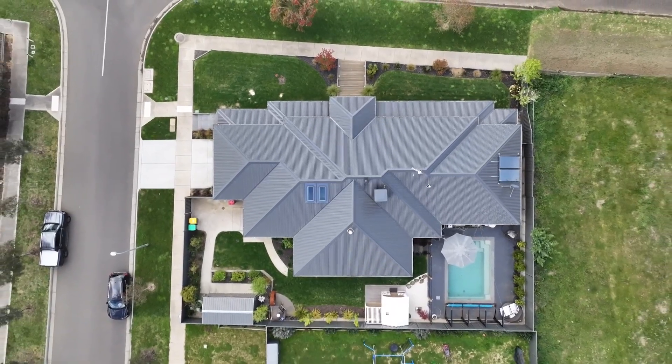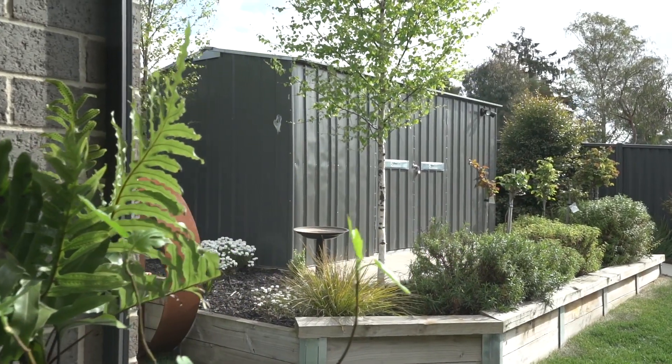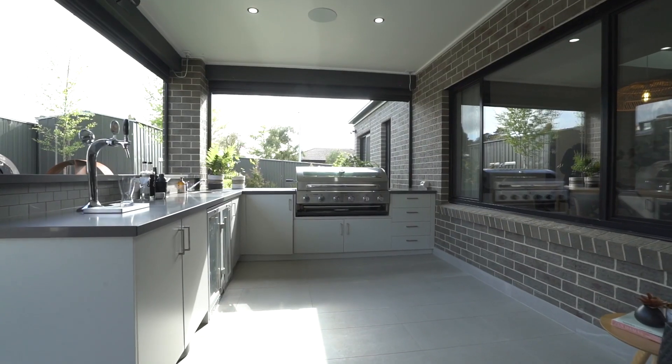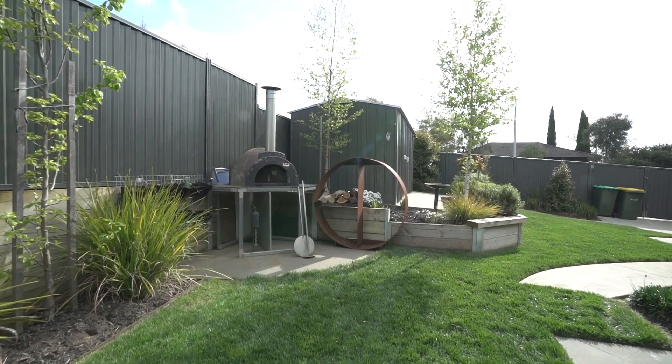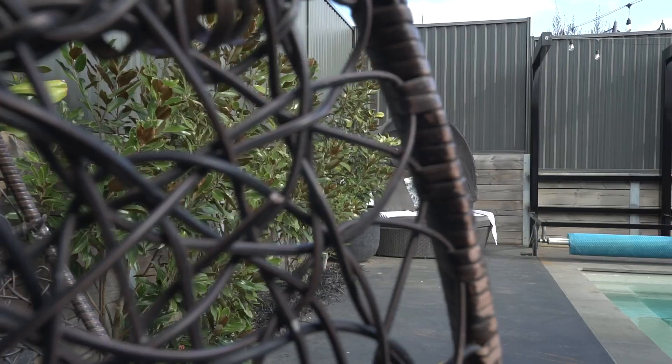Outside, the property is set on just over 730 square metres. It's been completely landscaped from front to back, all with an automated irrigation system to help keep it green and luscious. We've got an in-ground swimming pool with an electric heat pump and a self-cleaning system, additional garden shedding, and side access for extra convenience.